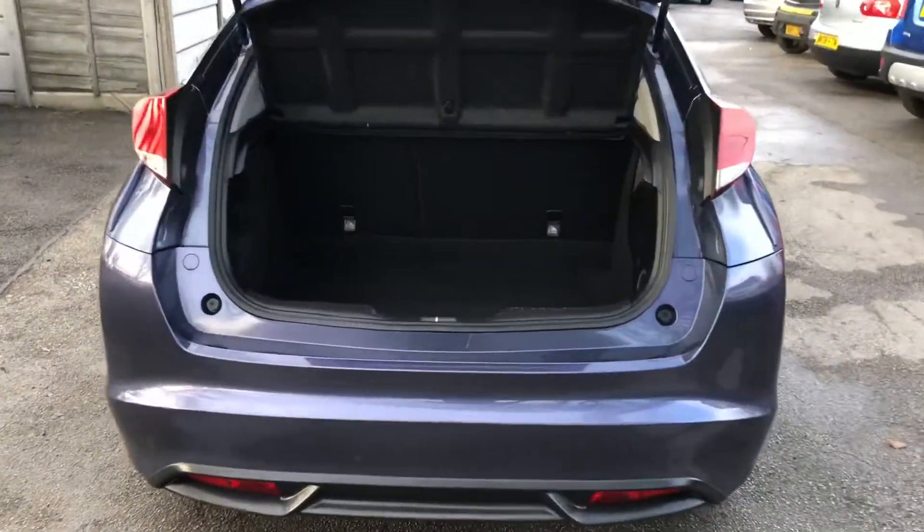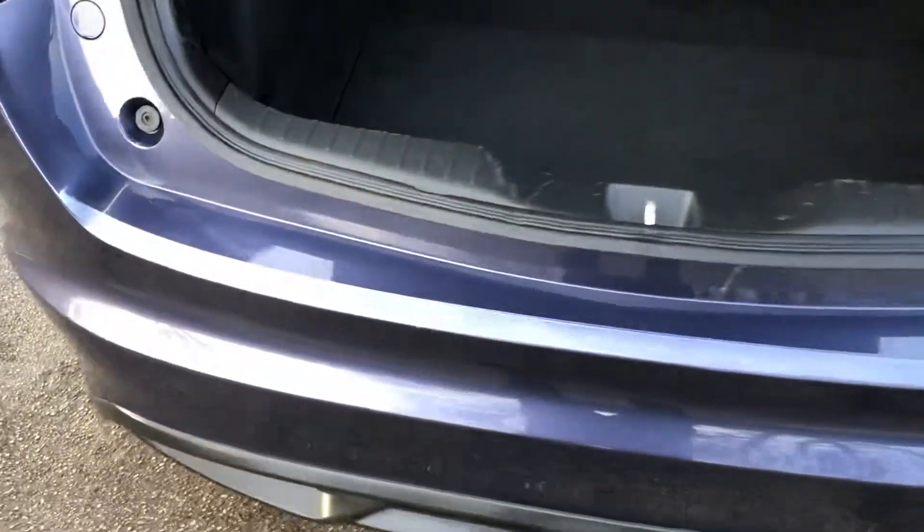The boot is very generous — in fact it's best in class. As you can see on the rear bumper, there are no marks from loading.